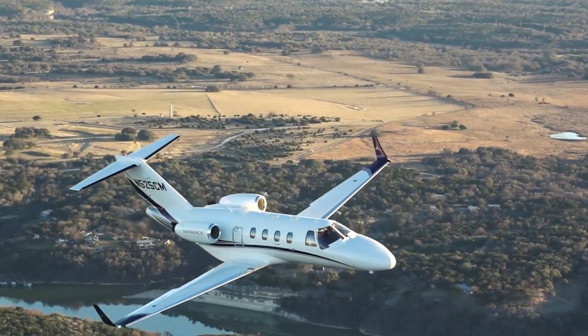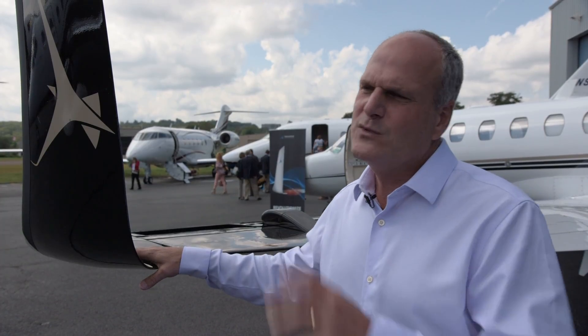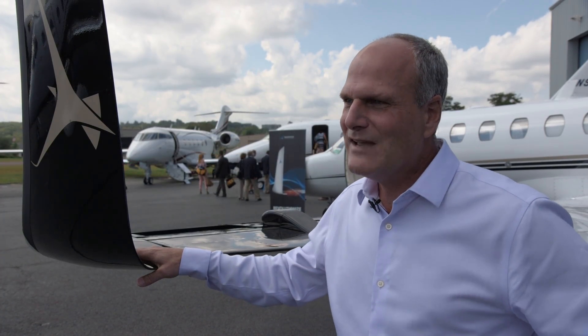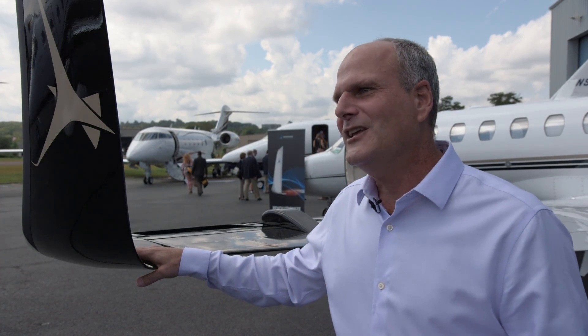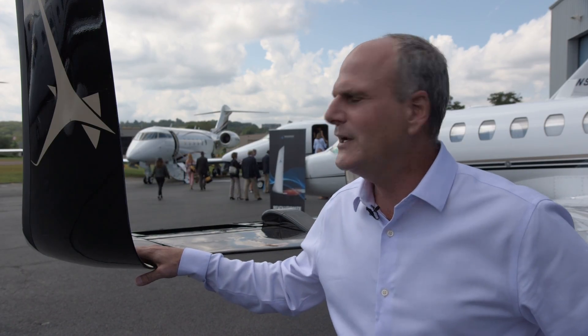And it's not just about efficiency. We have a 400-pound max zero fuel weight increase on these planes. Our high-hot performance for single engine — first, second, and third segment — is somewhere between 12 and 18%. So we have a 600-pound increase in our high-hot tables and charts when you do your flight planning.